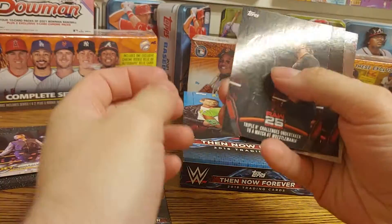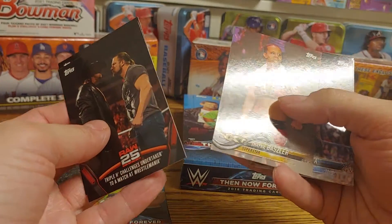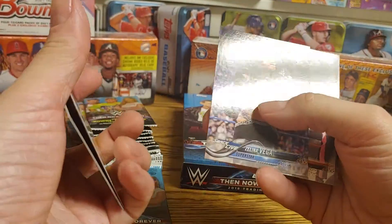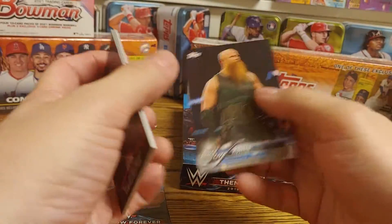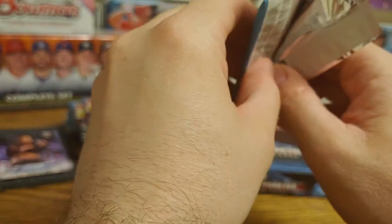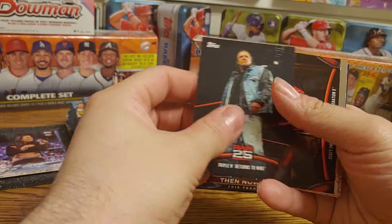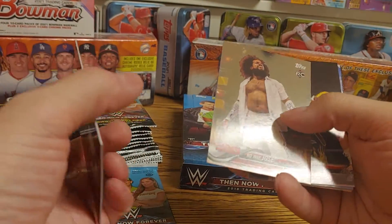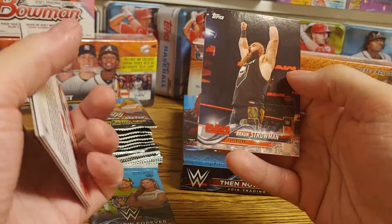Triple H challenging the Undertaker, Undertaker capturing Stone Cold Steve Austin, a Shayna Baszler — I think that one might be a bronze — Zelina Vega rookie card, Lita, Stone Cold Steve Austin, Rowan. Then Triple H returns to Raw, Scott Hall returns, No Way Jose rookie bronze, Kalisto, Fandango, Drew McIntyre, and a bronze Strowman.